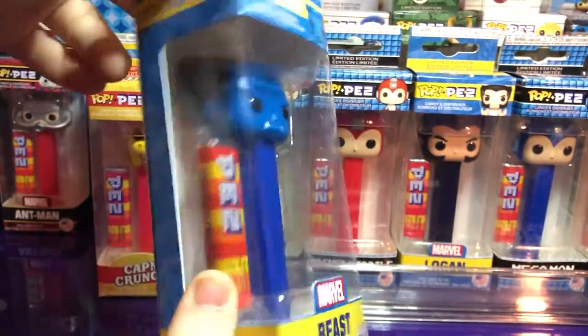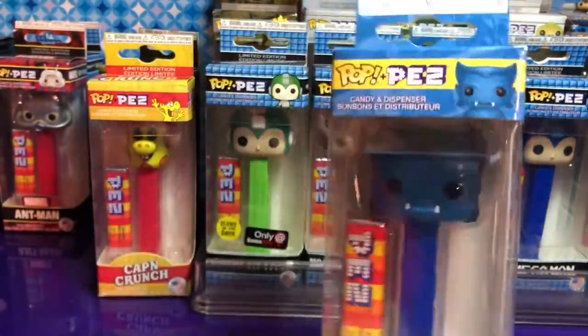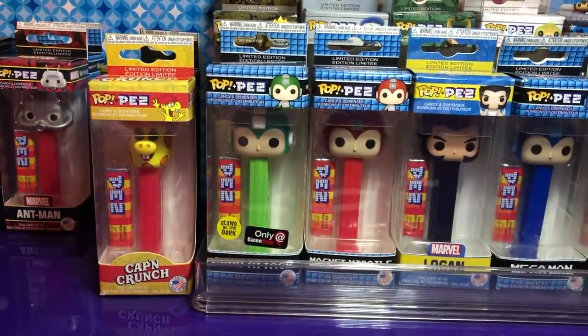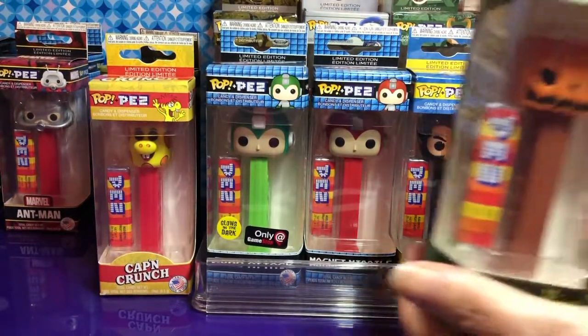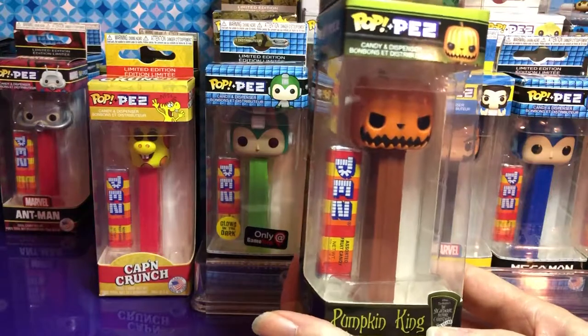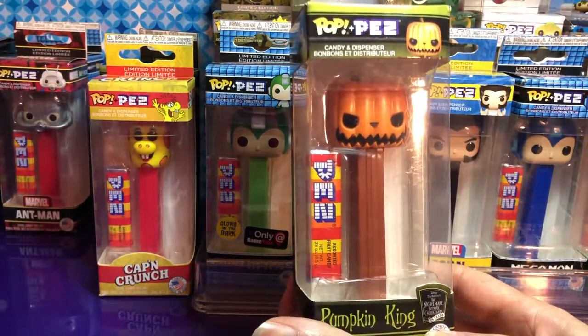I like him — he is very blue! He's pretty awesome. They should make Mystique or Cyclops; that'd be nice. I think they will — I'll have to look that up. And the Pumpkin King! This is from Nightmare Before Christmas.